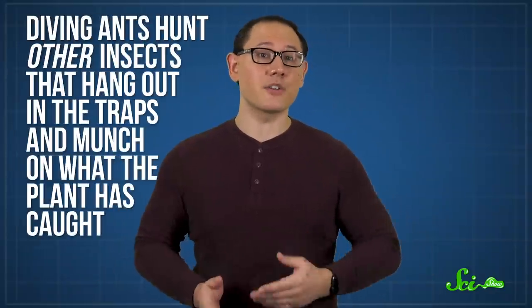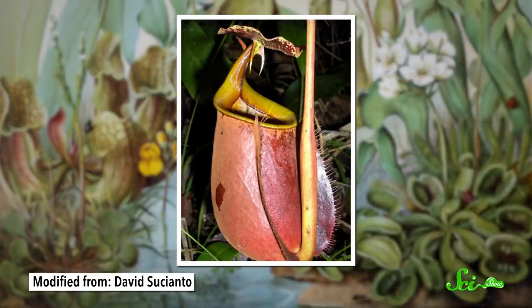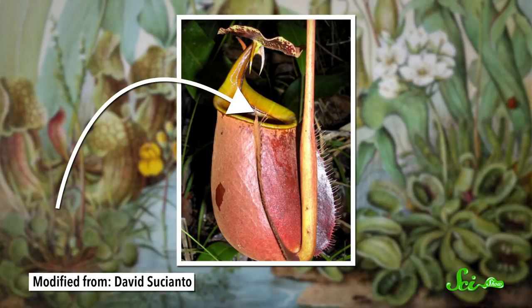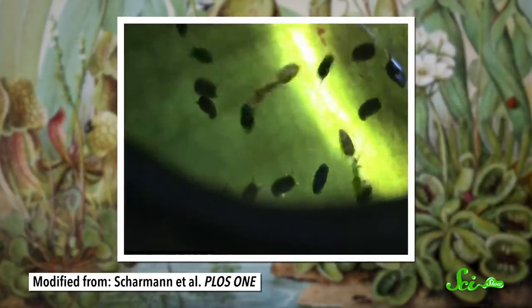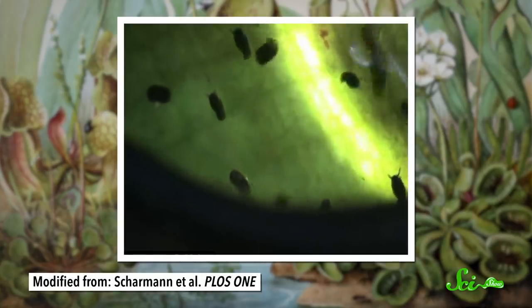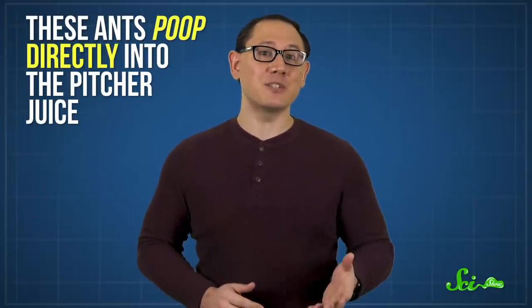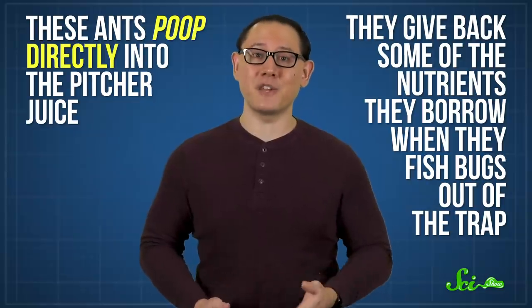But they do actually help the plant in several ways. They hunt other insects that hang out in the traps and munch on what the plant has caught. Also, they hide under the pitcher's rim and ambush insects as they land. And since they're kind of messy eaters, they end up dropping bits that fall into the pitcher, which are way easier for the plant to digest. But most importantly, these ants poop directly into the pitcher juice, and by doing so, they give back some of the nutrients they borrow when they fish bugs out of the trap — and that's actually where most of that extra nitrogen comes from.